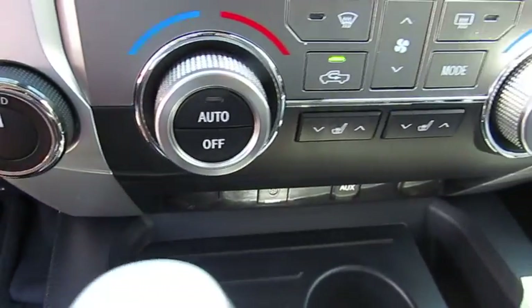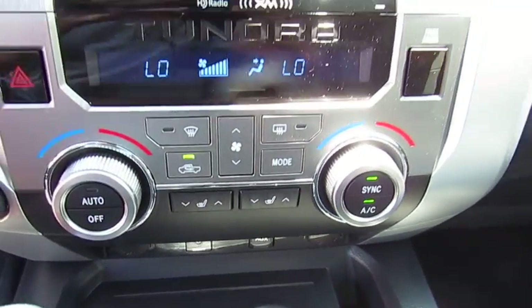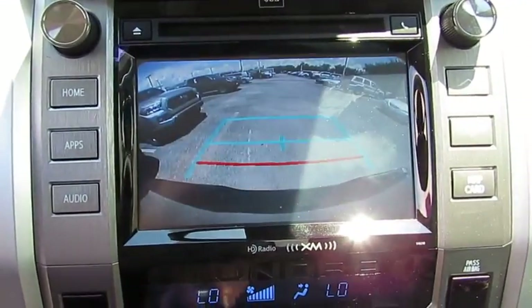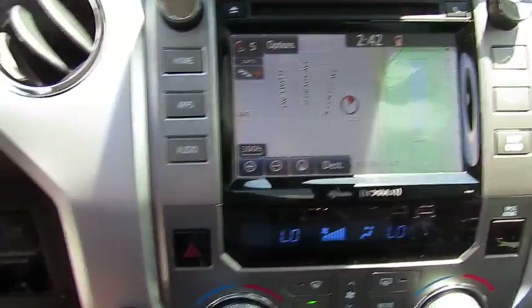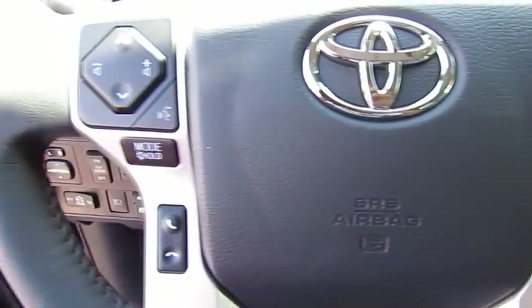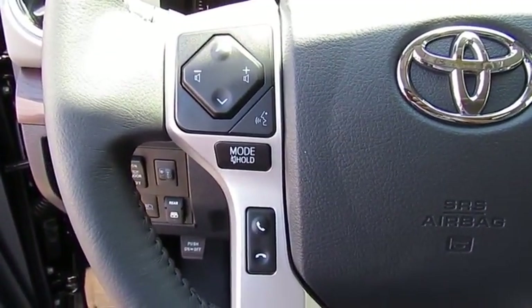Here are some of this vehicle's great options: navigation system, four-wheel drive, power passenger seat, anti-lock braking system, traction control, Bluetooth wireless data link for hands-free phone, air conditioning, HomeLink garage door opener, and power station.